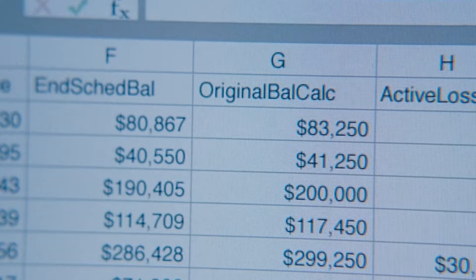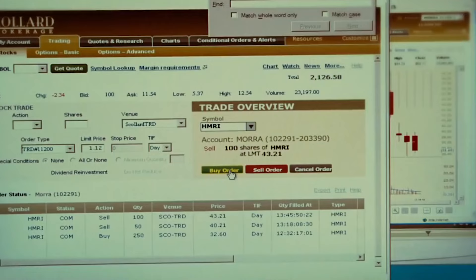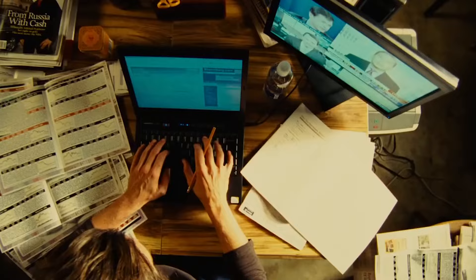A lot of people actually overcomplicate investing. They'll spend a whole bunch of time researching different stocks and creating spreadsheet models that try to predict whether the price of a stock will go up or down. And they'll constantly try to optimize their portfolio to maximize returns. But what ends up happening is they actually overcomplicate it to the point where they don't beat the market the majority of the time.